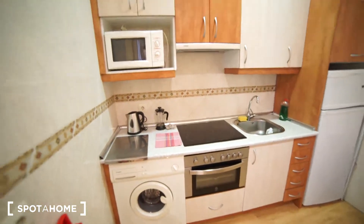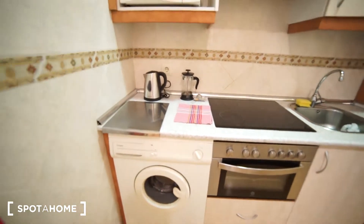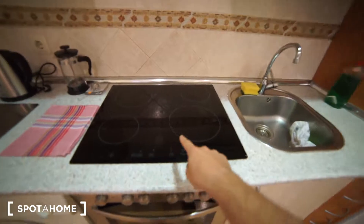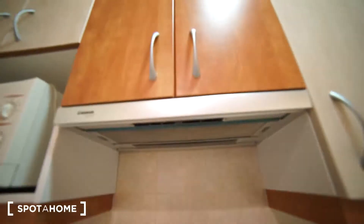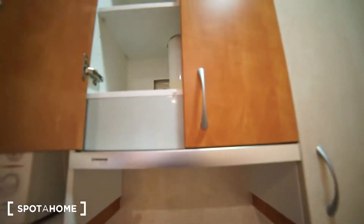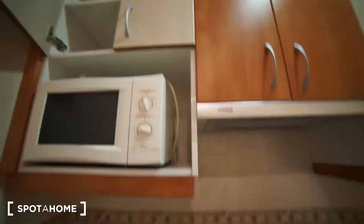So that's the kitchen as you can see. We have a microwave, we have a washing machine over here as well. We have an oven, vitro ceramic kitchen with four stoves, and we have an extractor as well. The kitchen is fully equipped, so if you come here you will be able to cook straight away.